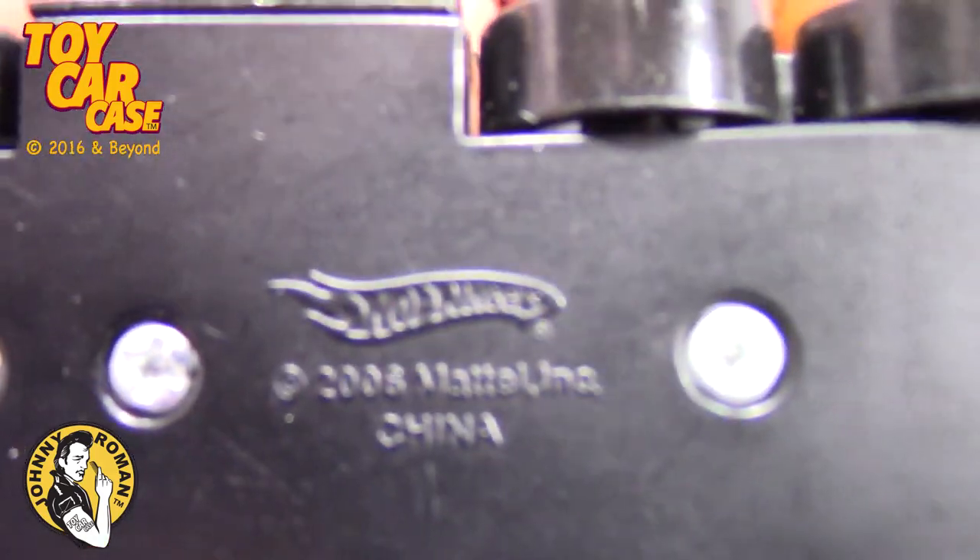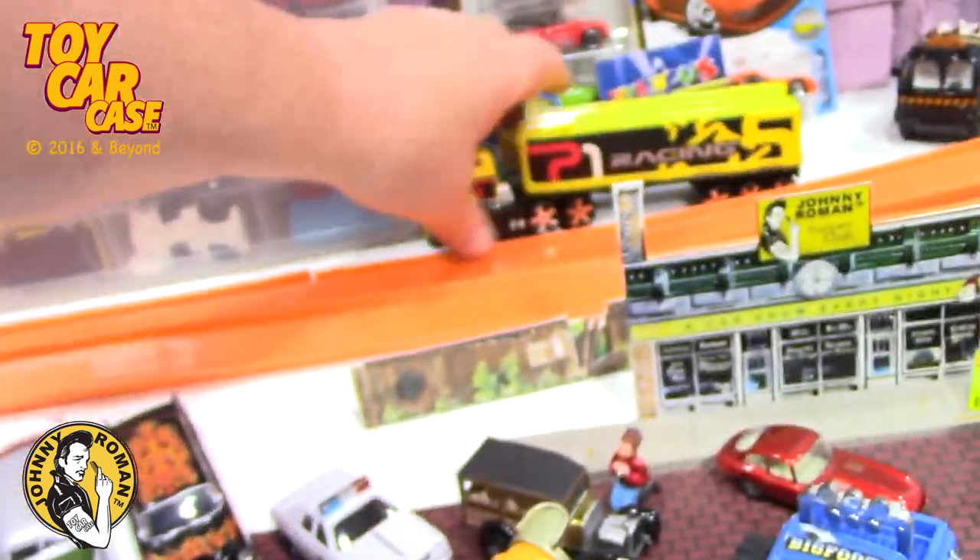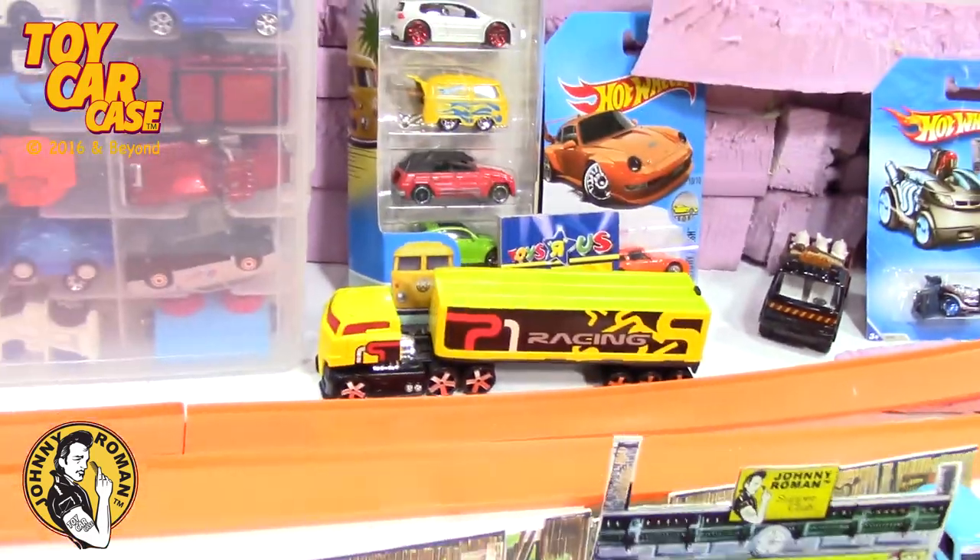Hot Wheels right there - yeah, I'm digging that one a lot. I'm going to put that one up here. Got the truck and trailer, so that's cool.